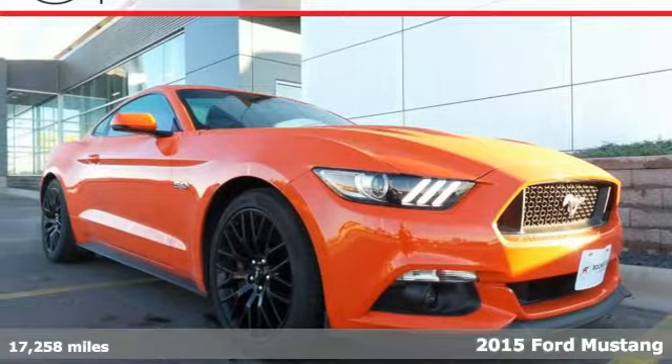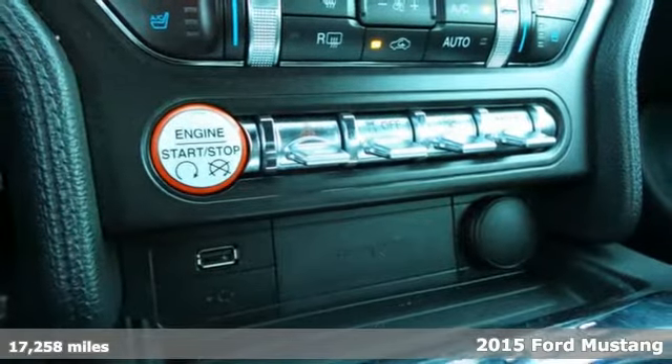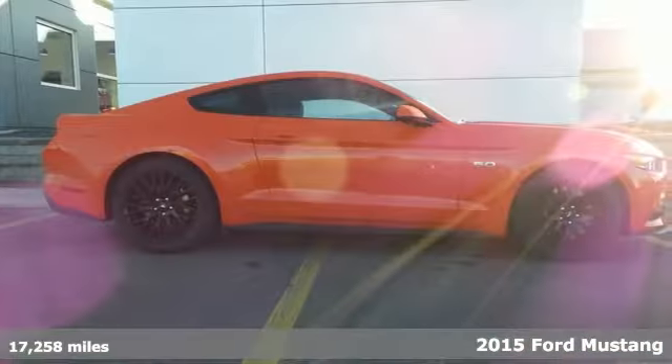It's a 2015 Ford Mustang GT. Its cockpit seamlessly blends modern technology with vintage Mustang style.